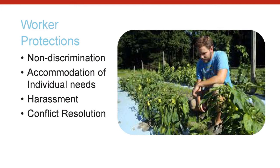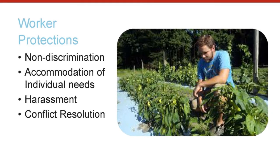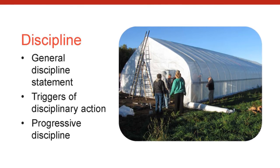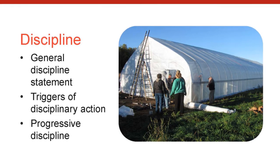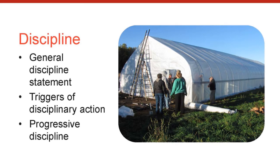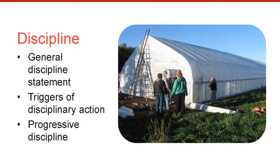Worker protections will vary by state, and this section should be reviewed by a lawyer or your state's Department of Labor to ensure that your business policies protect you and your workers. Discipline and termination policies and requirements will also vary by state. In general, you do not want to include in your manual policies or procedures that you don't plan to carry out consistently. For example, if you say three infractions will lead to termination but only apply that rule in one case and not others, the terminated employee may have a case for wrongful termination.